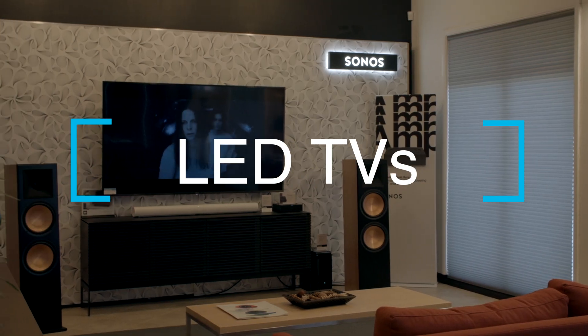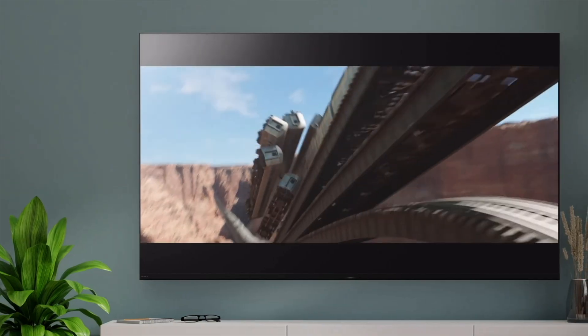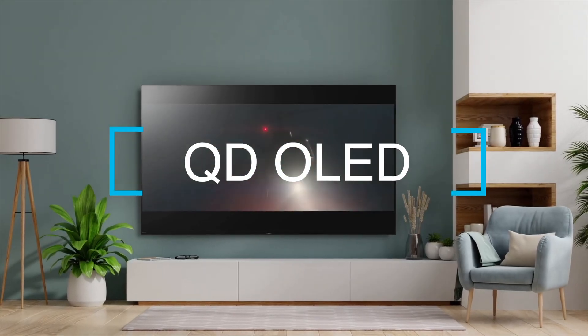We'll talk about LED TVs, newer OLED technology, cover some of the differences, and finally we'll look at the ultimate reference grade theater performance — the new QD OLED.